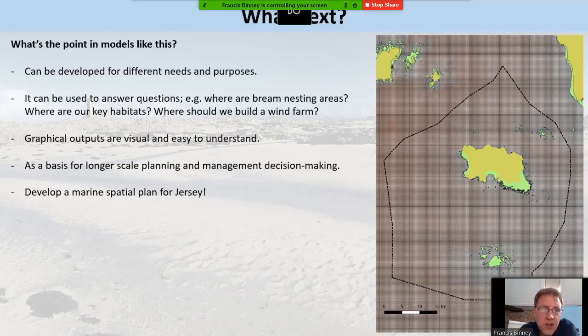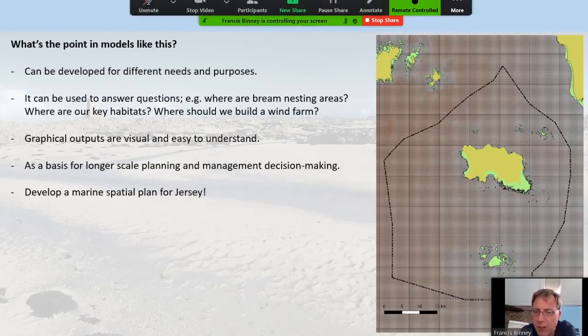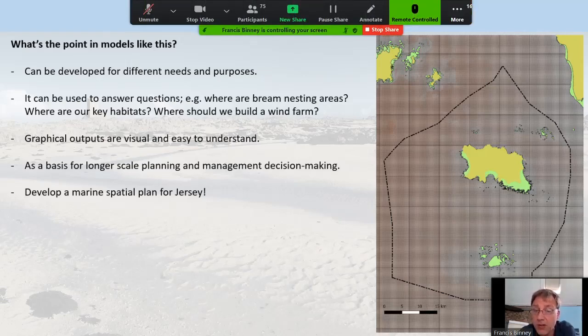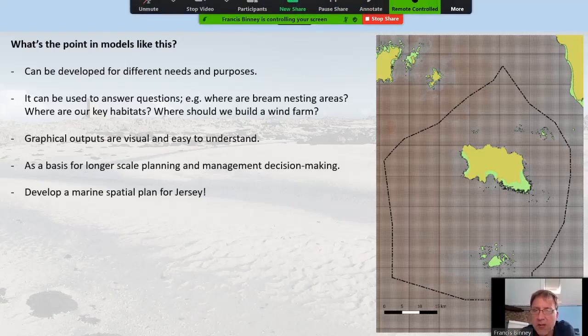What next? It's an experimental model, but we think it could be extremely useful. You can ask it questions — we were trying to find out where bream nesting areas were earlier in the year, and by knowing what conditions bream like we were able to work that out with a reasonable degree of accuracy. We can do things like identify key habitats, but also if we wanted to build a wind farm or do cabling projects, we can say: should we build it here? And based on this model and the evidence, be able to say whether that's totally inappropriate or something we can consider. Longer term, we hope this will be used for wider-scale planning, management and decision making, forming a major feature within the marine spatial plan for Jersey.